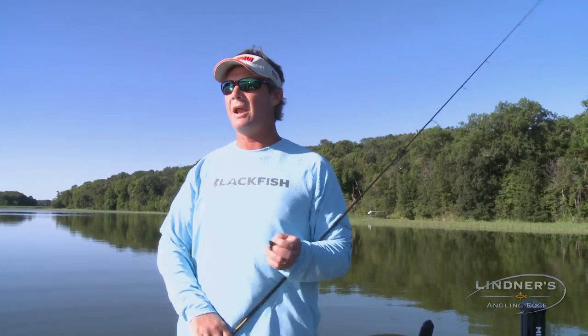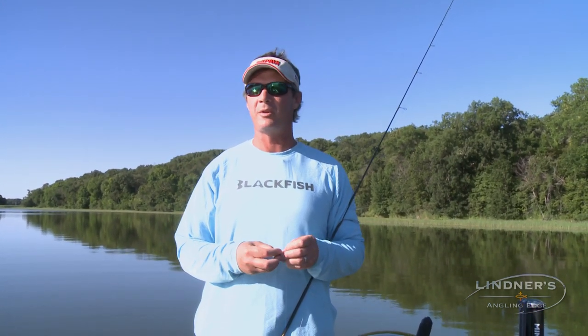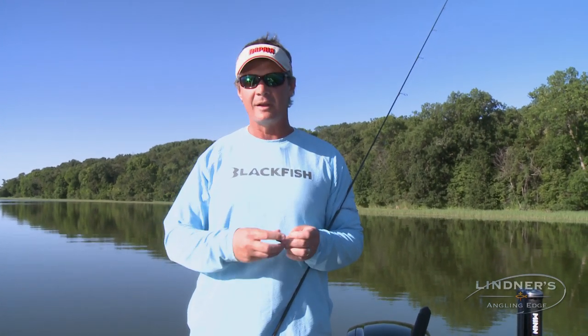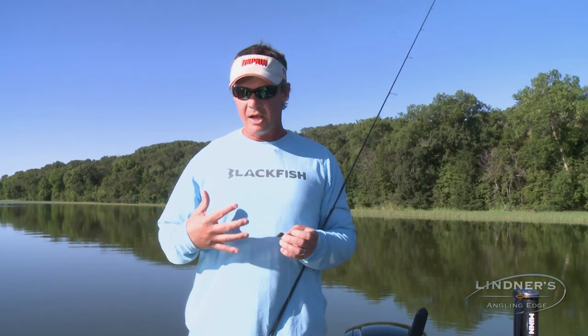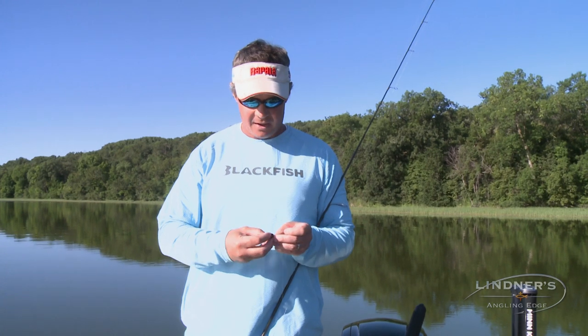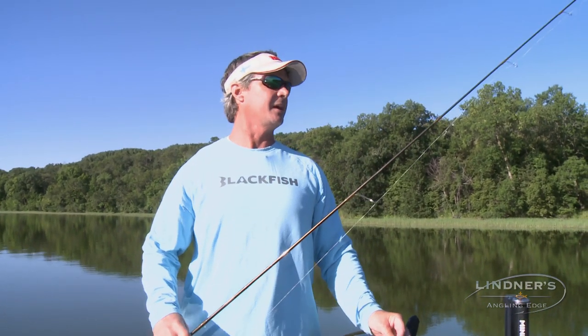And talking about sun — everybody knows the effects of the sun nowadays. Jared and I know four people in the office that have had skin cancer. Blackfish came out with a line of clothing that has UV protection in it, and it also breathes. This thing wicks away sweat. It is a comfy, well-designed piece of clothing for fishing mid-summer like this.